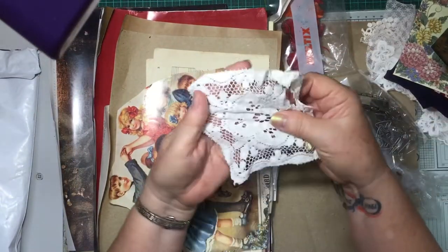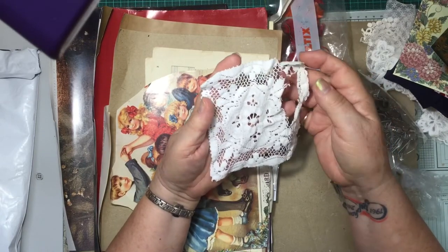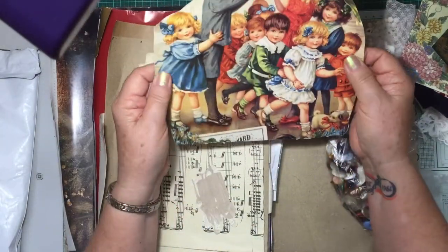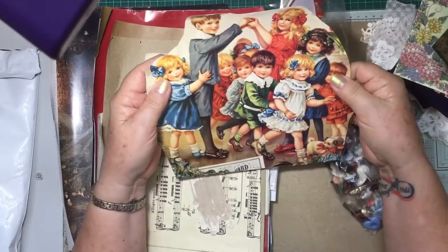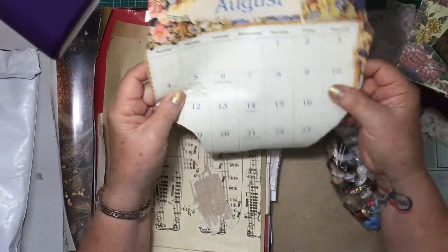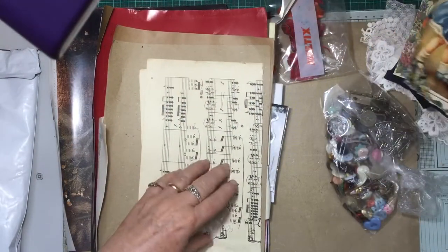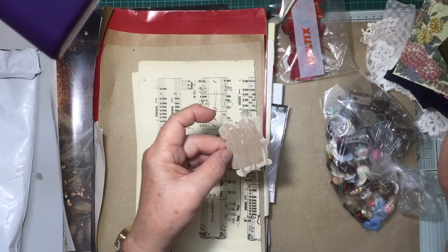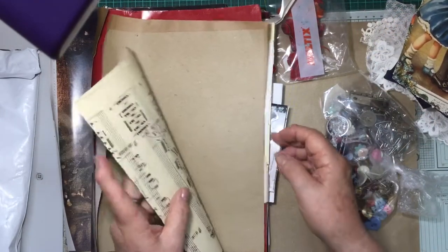Another piece of lace — gorgeous. Wow, top of a calendar, isn't that beautiful? Just gorgeous. Another couple of little ladies — looks like they're in their dressing gowns.